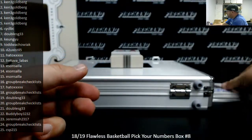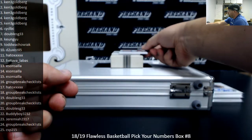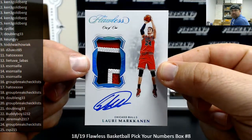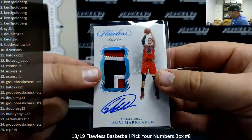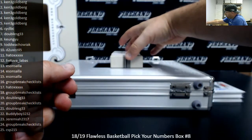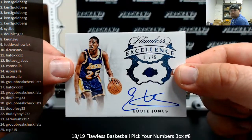So we go from a card numbered to 25, number 25 out of 25, to a 1 of 1 — a Platinum Blue Foil Patch Auto, Alori Marcanon, for Ken and the Bulls. Uno de uno! Very nice. Got an Excellence Autograph, numbered to 25 — Eddie Jones, 1 out of 25. Also going to Ken.